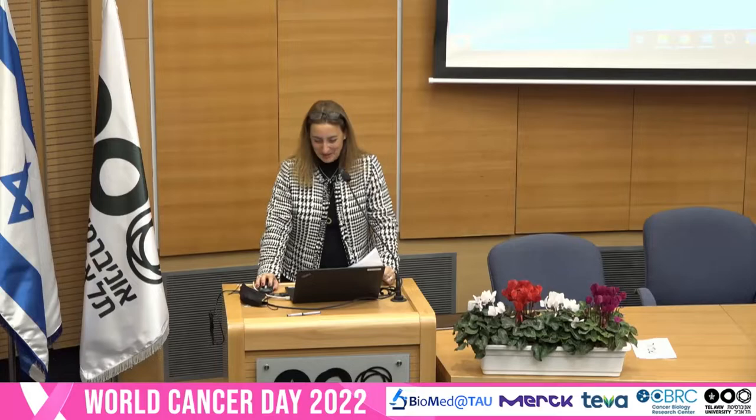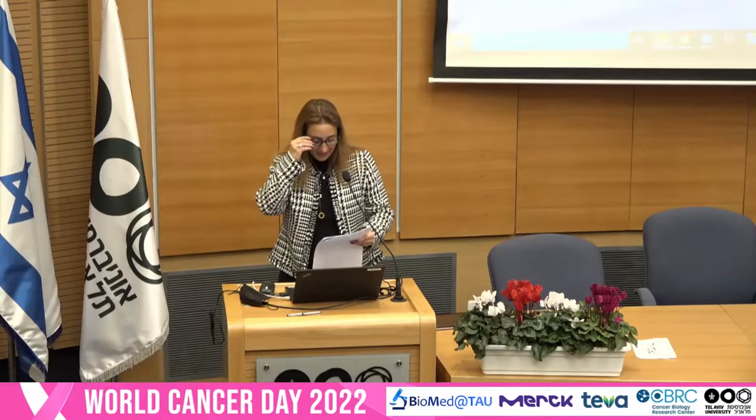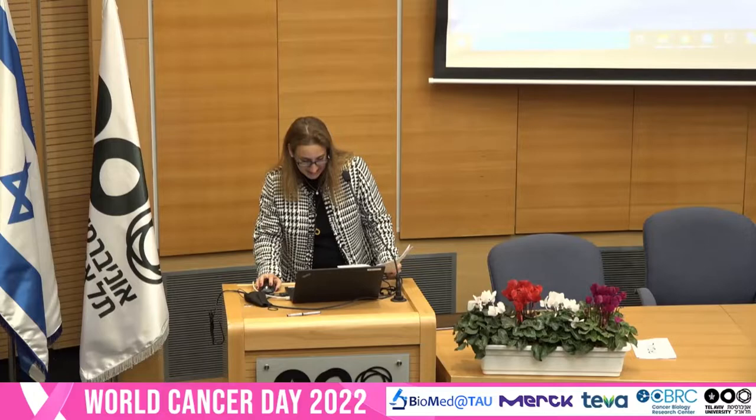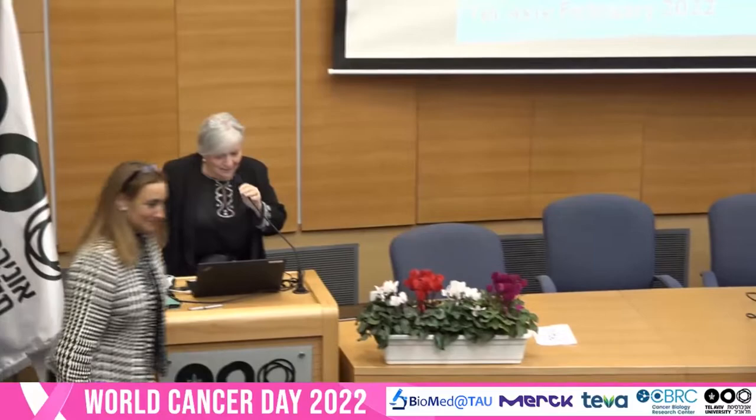I'm really grateful and appreciative of the next speaker who came here from Jerusalem. The next one is Professor Dina Ben Yehuda, the head of Hadassah Medical Organization's Department of Hematology, and also the dean of Hadassah Hebrew University School of Medicine. Dina, thank you for coming, and we're looking forward to hearing your talk.